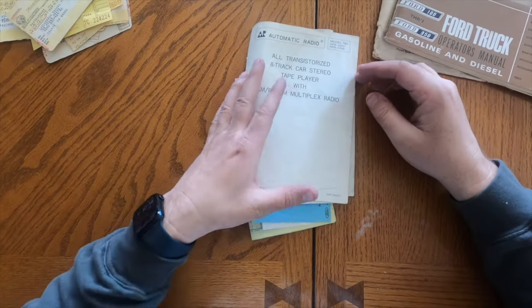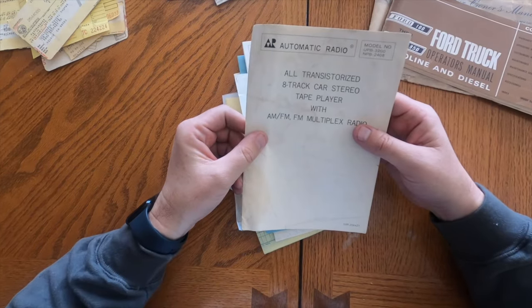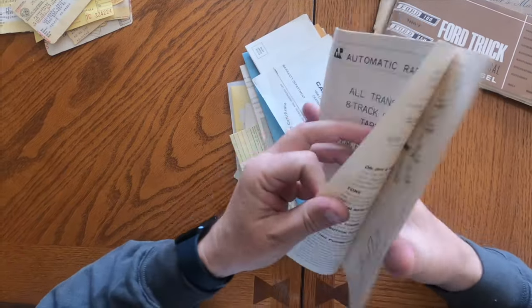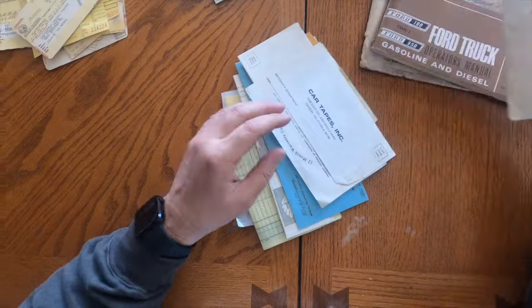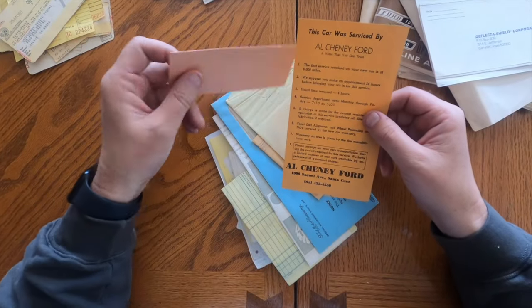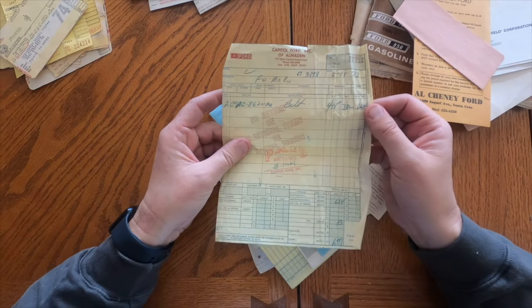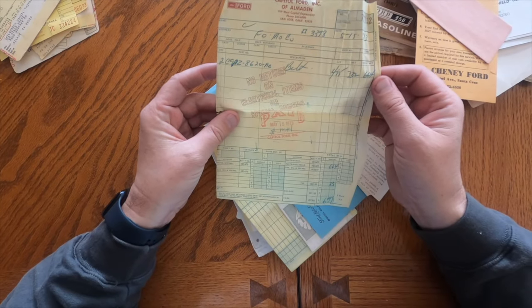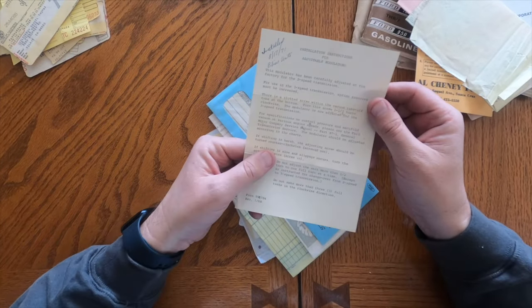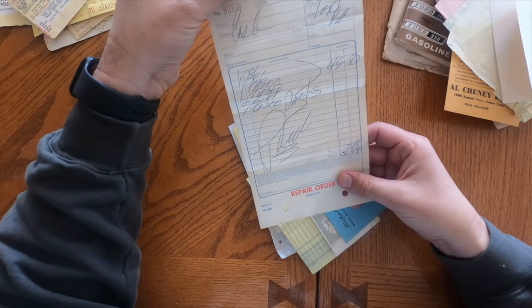So 1967 - here's where some of the cool stuff comes in with regards to the short bed. Looks like an aftermarket radio was put in at some point, looks pretty old. There's something here that looks like where the Ford was bought. Here's a service record - a belt was changed in 1973 for six dollars and 97 cents. That was a different time. And another service history from 1972.